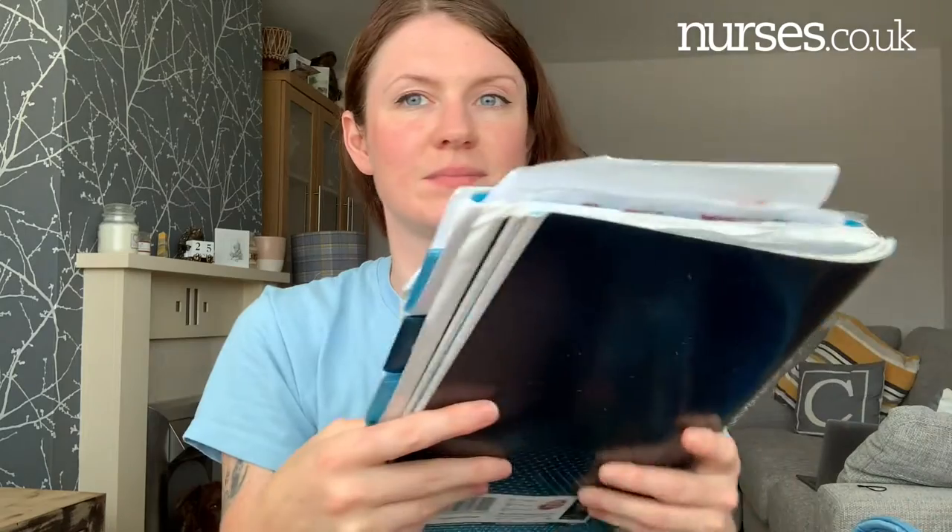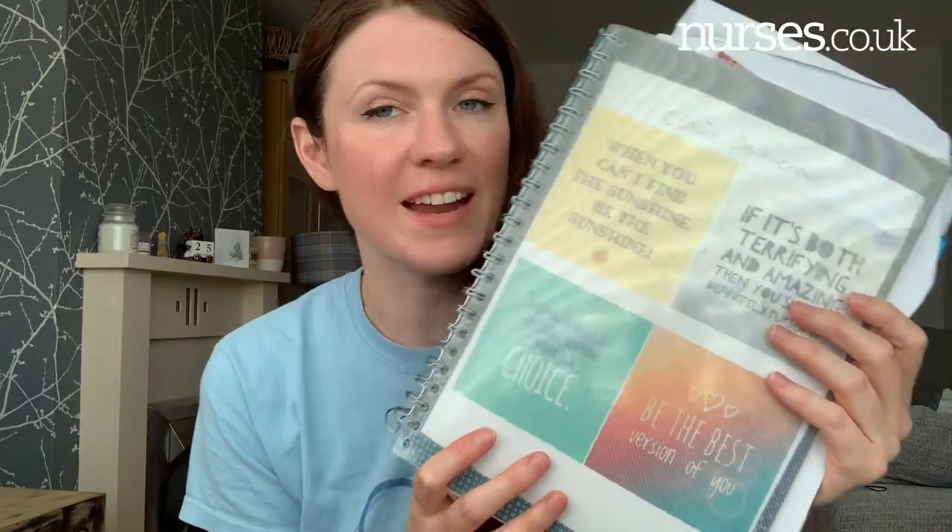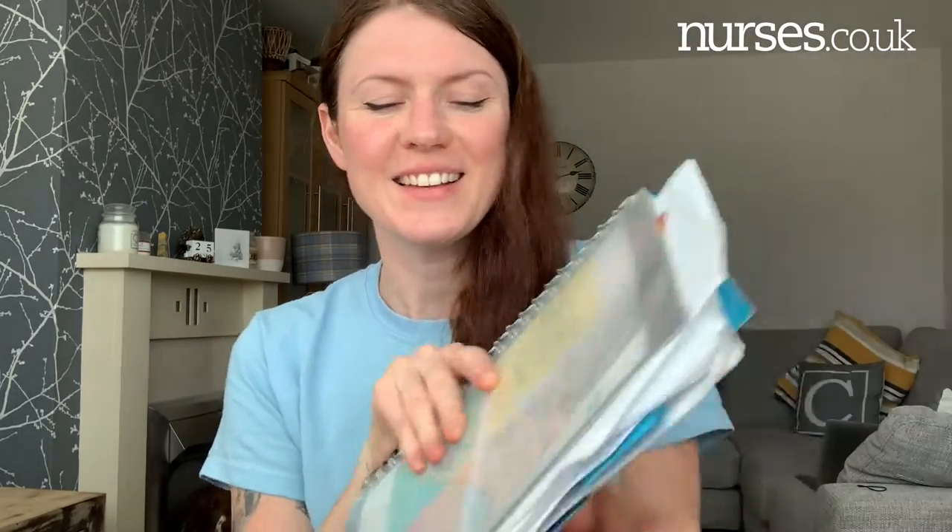The next thing is my folder — I know it's a mess, please don't judge me. On the front I have some quotes, and this is a must-have for any nurse, just to remind yourself that you're doing amazing and to be kind to yourself, because we can be very critical of ourselves. I look at it every single day and it keeps me on track, so find something that motivates you and take that.